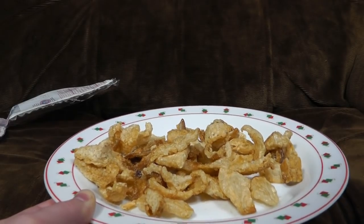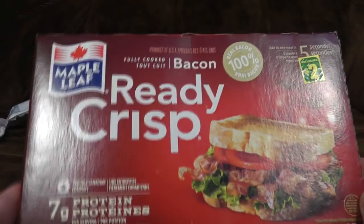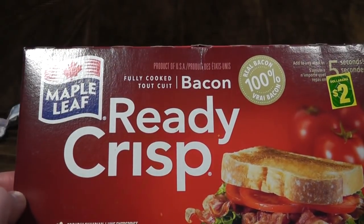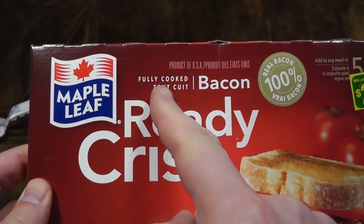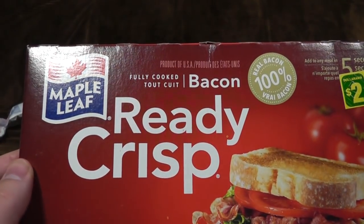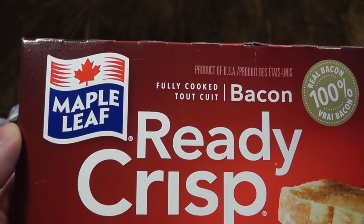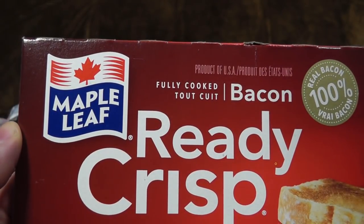Like your pets — don't ever do that. That would be very unnecessary and unpleasant. What else have we got? Let's keep up the meat theme with some Ready Crisp. Fully cooked — "tout cuit" as in French for fully cooked. Bacon. Product of USA. So that's why it's called Maple Leaf and has a big picture of a Canadian symbol. Marvellous.